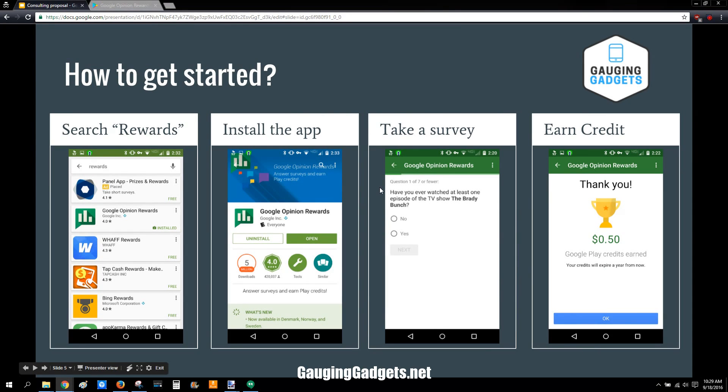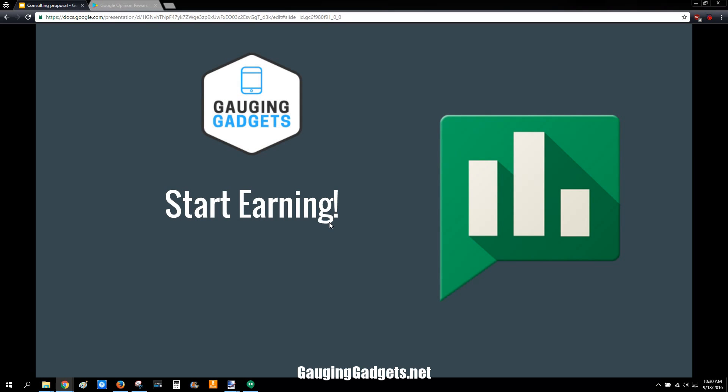Once you open it, you'll be prompted to take your first survey, and then that's when you can start earning money. It'll look like this. As you can see here, you have one year to use that credit before it expires. Now you're ready to start earning money. Look for this notification at the top of your phone — that means there's a survey ready for you and then you can start earning.